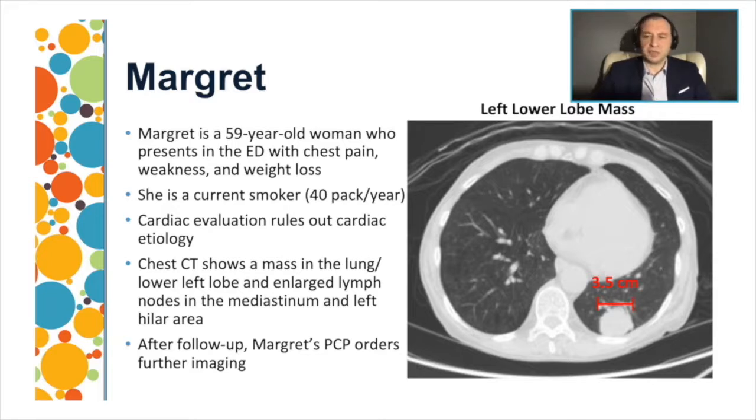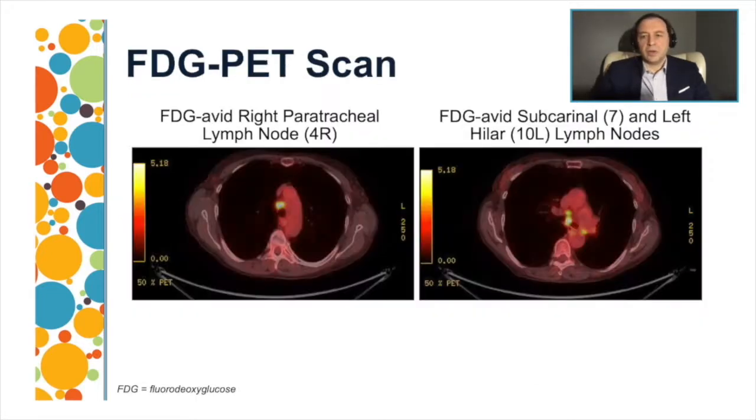The patient was discharged from the emergency room and had a follow-up with her primary care physician, who had high suspicion for lung cancer and ordered a PET scan. The PET scan showed increased FDG uptake in several lymph nodes, including the right peritracheal lymph node (station 4R), the subcarinal lymph node (station 7), and the left hilar lymph node (station 10L).